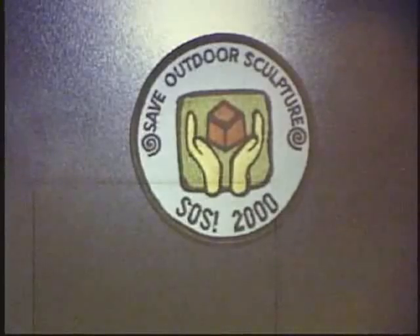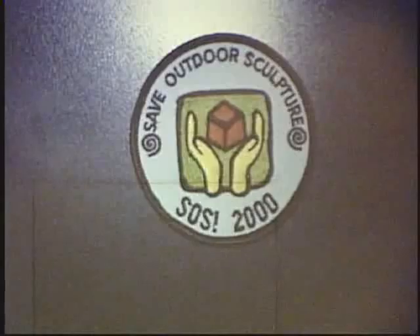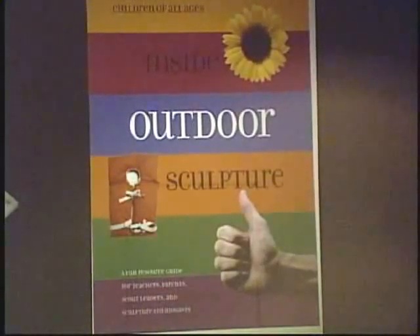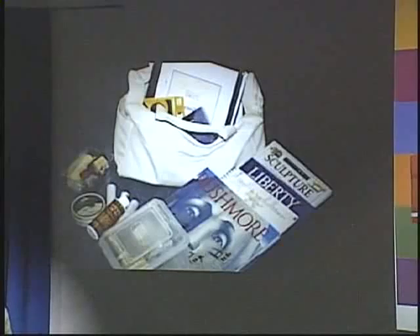Another public awareness component of SOS is the education kit and booklet called Inside Outdoor Sculpture. This is an interdisciplinary resource guide with a kit that can be borrowed from SOS. Related lesson plans are available on the web and sculpture cards can be downloaded into classrooms. The kit provides activities for both younger and older children, all designed to help students see sculpture in new and different ways.